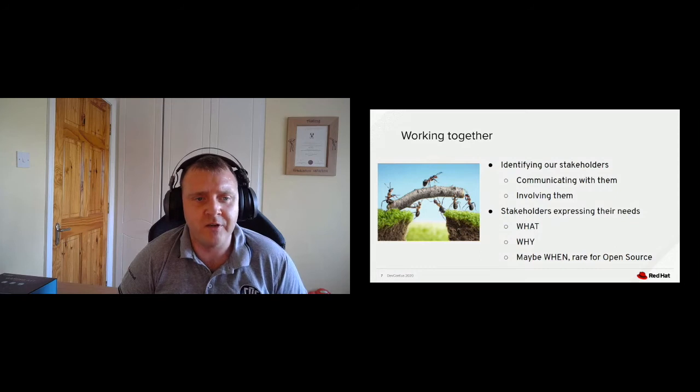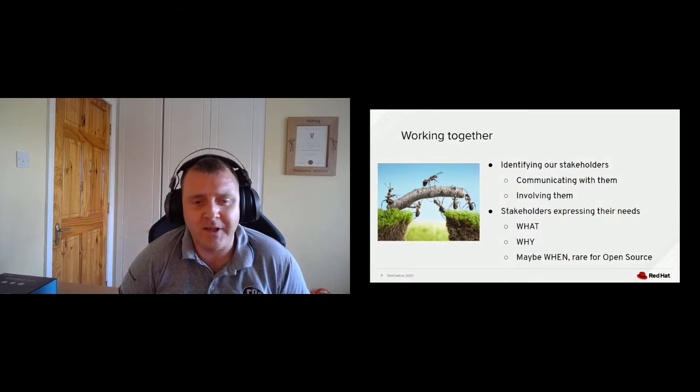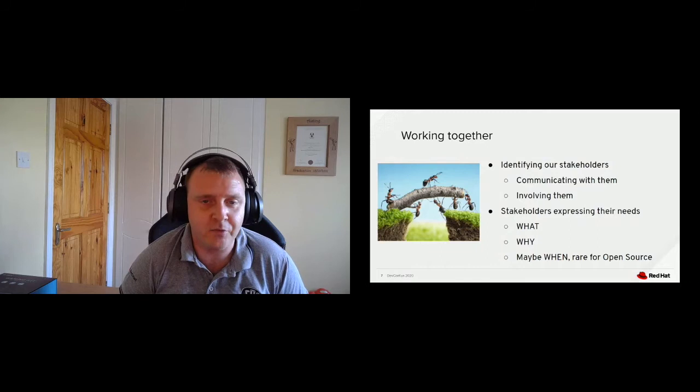What's great about open source communities is they rarely come with the business pressure of a paying customer saying 'I need this by this date.' The 'when' aspect is rare. Giving the team that freedom — that they don't feel under pressure to deliver immediately or on a very tight timescale — actually allows them to enhance their agile processes and worry about delivering when it's ready, rather than when a date was set for them.